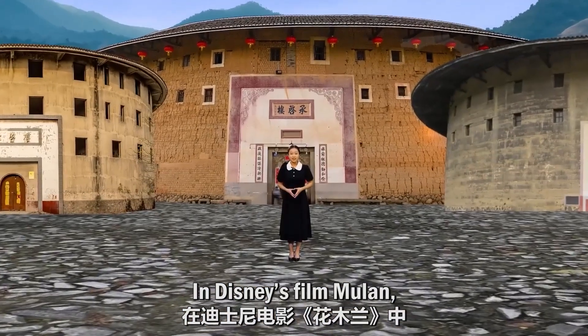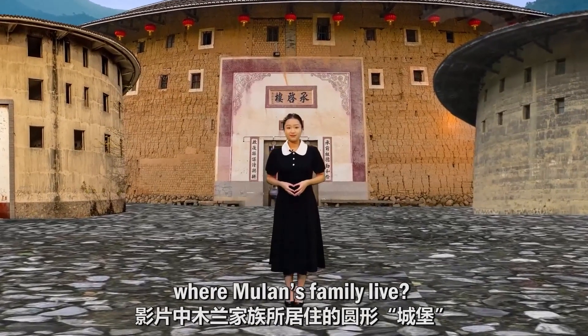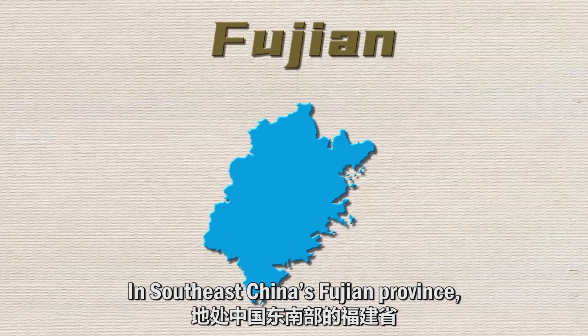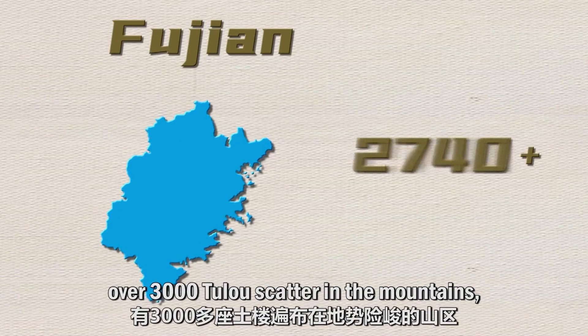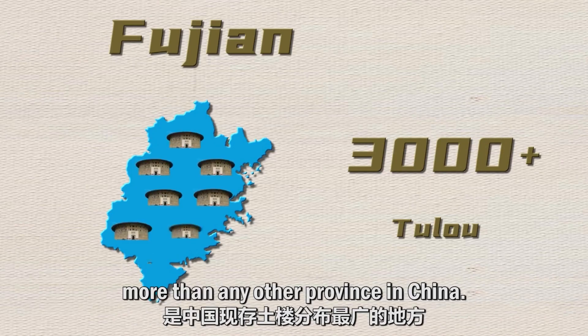In the Disney film Mulan, did you notice the round castles where Mulan's family live? Such traditional Chinese buildings are tulou. In Southeast China's Fujian province, over 3,000 tulou are scattered in the mountains — more than any other province in China.